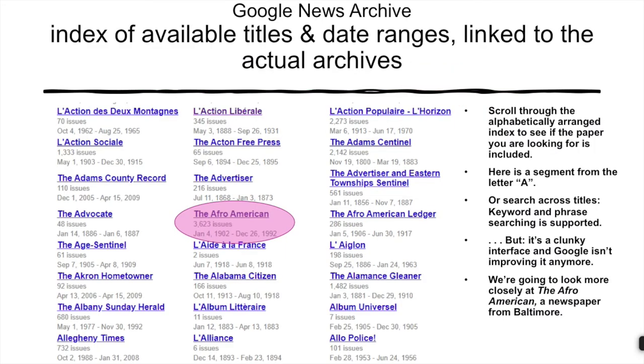There's really little rhyme or reason to what's in the database and what isn't. You can see an awful lot of titles from Francophone Canada, for example. Searching this database isn't easy — it's best to start with this index, where each title is linked to the archive itself. One of these titles plays a notable role in a search we did: the Afro-American, which is in the Google News Archive with some major gaps from 1902 to 1992.